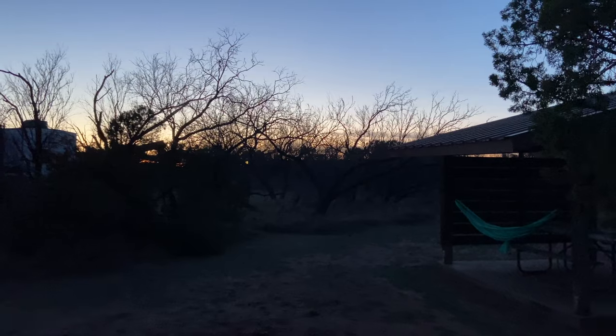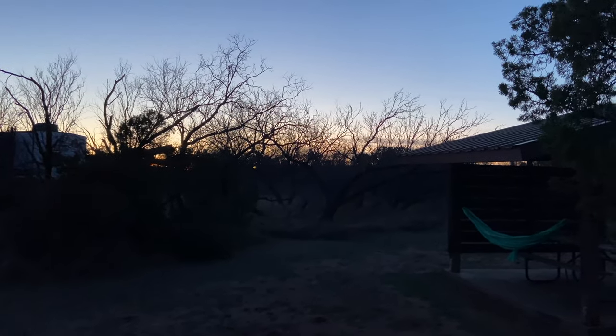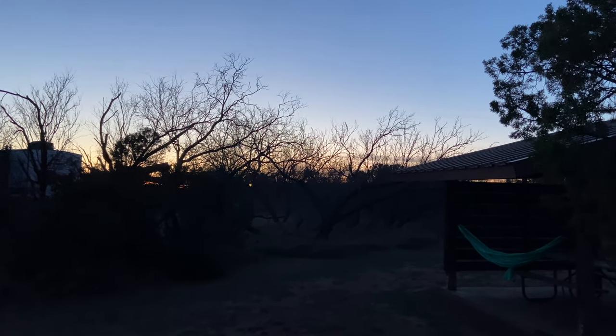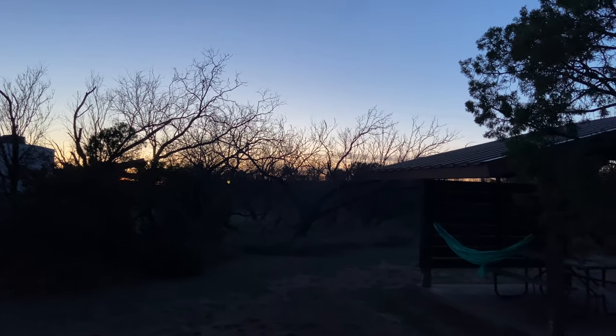There's a bit of a sunset. I bet it's really pretty if you go down where the tent camping and primitive camping area is — you'd have that canyon and all that. It looks really nice down there; I'll have to explore that another time.